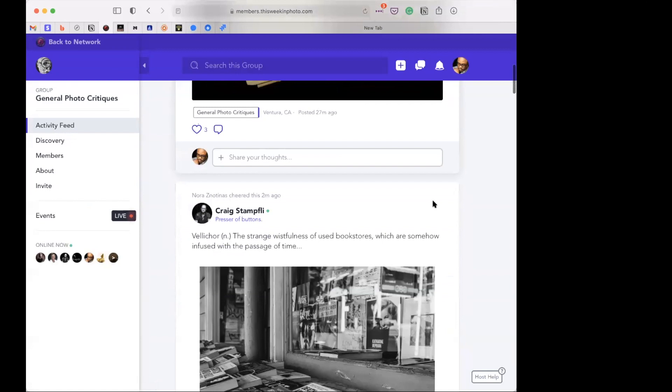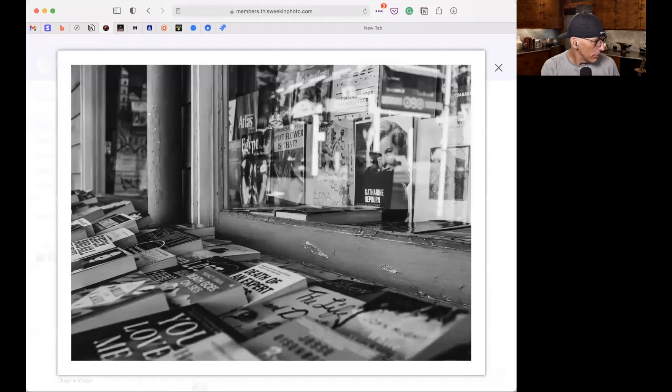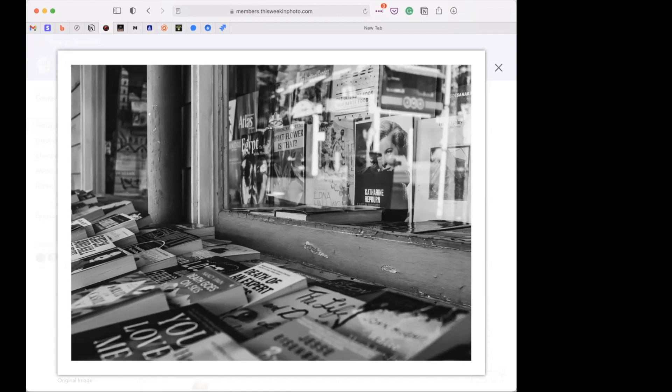Next up is Craig Stampley. His title: 'Velichor — the strange wistfulness of used bookstores, which are somehow infused with the passage of time.' The host learns a new word and is excited. Troy's father used to say that when you hear a new word and understand it, you have to use it that same day in a sentence so it's internalized and burned into your brain.